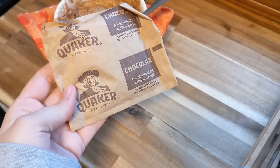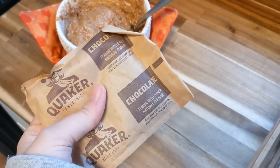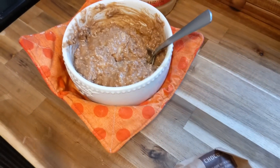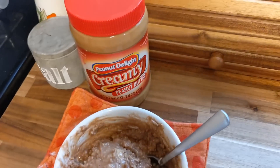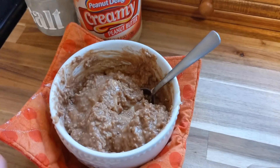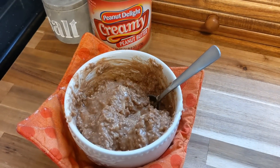Next meal on the menu is breakfast, and I'm having some of this Quaker chocolate oatmeal. Someone told me in the comments that this was not good, and I have to agree with them — it does not taste the greatest. So I loaded it up with some peanut butter and bananas as well, so hopefully that'll make it taste pretty good.